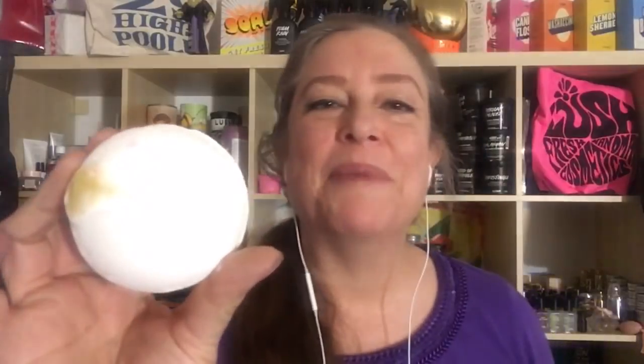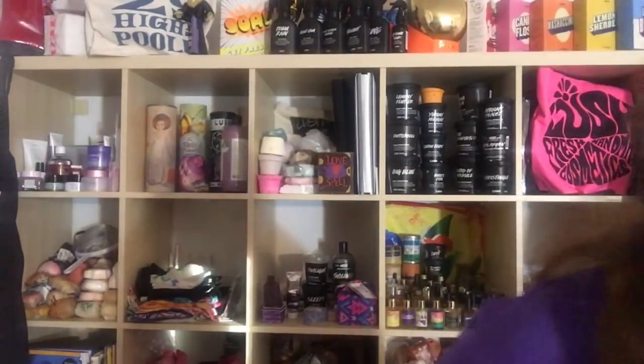The So White bath bomb has a little bit of sparkle in it. It's £3.75, which works out to $5.02. The So White shower gel is a medium-thick consistency — not runny but not real thick either — with white sparkle. It's going to be £11.25, which works out to $15.06. So that is one scent family the Lush Kitchen is going to be making exclusively starting next Monday.